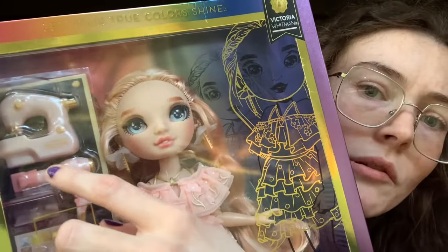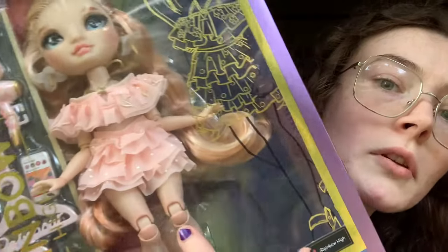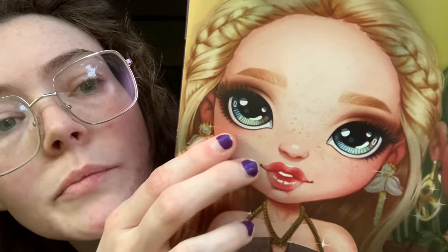She comes with a little sewing machine, a hair dryer, a little cell phone, a little phone case, and an eyeshadow palette. It's weird — she only has one outfit, but she comes with two hangers. I'm not sure why she comes with two hangers, but it's not a complaint. It's always good to have more hangers and accessories for your dolls.